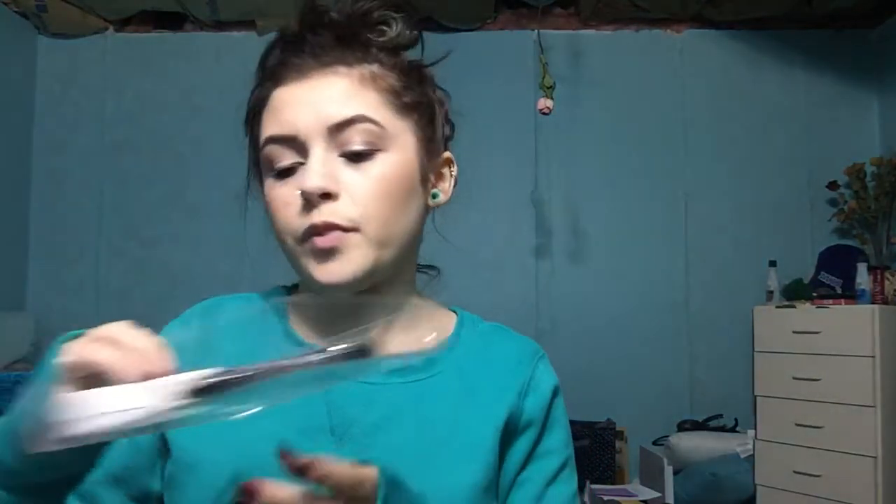I had you guys vote again on whether I should use my singles or my Love Rock Unzipped palette. You guys voted on my singles, and I put all of them in here just so I have them all together with the rest of my makeup to make easy decisions on what I want to use.